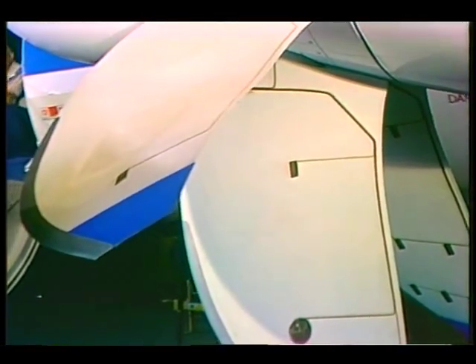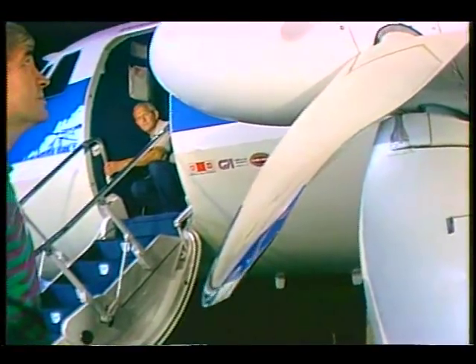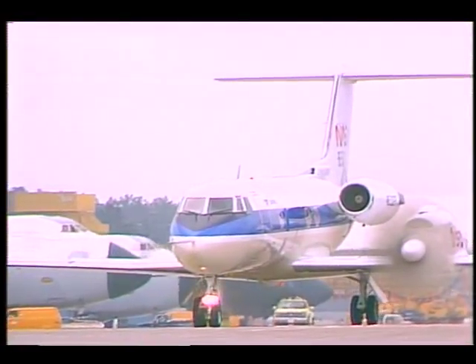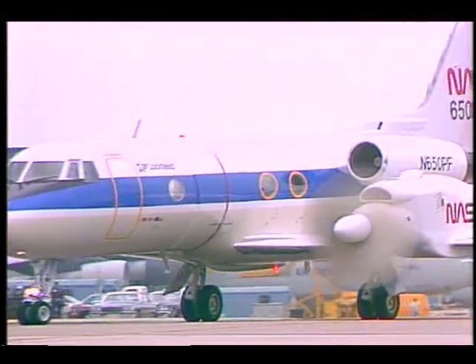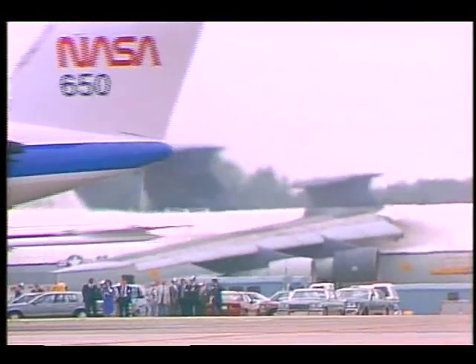The unique blade design is the key to achieving speeds and altitudes comparable to jets on roughly half the fuel. Although it has the potential to save the airline industry billions of dollars in fuel prices — savings they could in turn pass on to their customers — the success of the prop fan ultimately depends upon public acceptance.